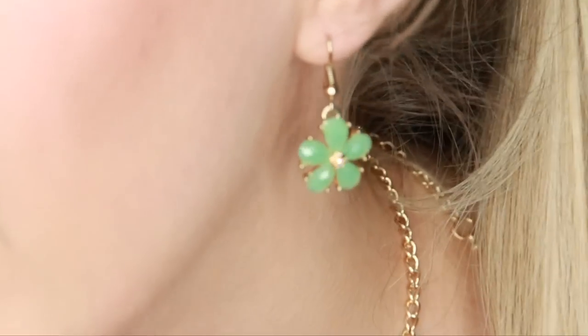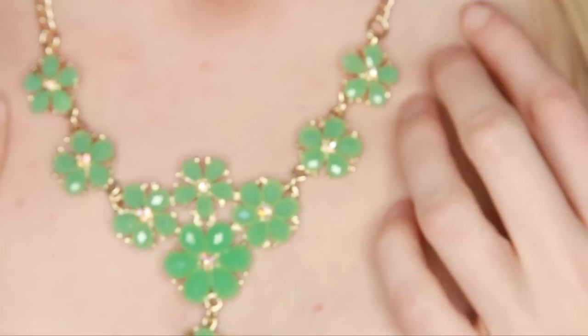Next we're moving on to this beautiful green flower set — it came with a necklace and earrings. Inside all the little flowers is a very sparkly crystal which really catches the light. The earrings are super cute and delicate. It's the perfect length and just so sparkly, pretty, and feminine. The earrings don't have any type of closure — they're tiny and delicate, but they have a scoop so they stay in place perfectly and you never have to worry about them falling out.